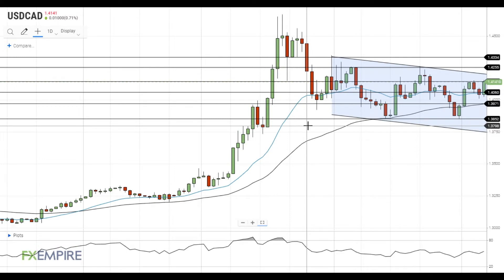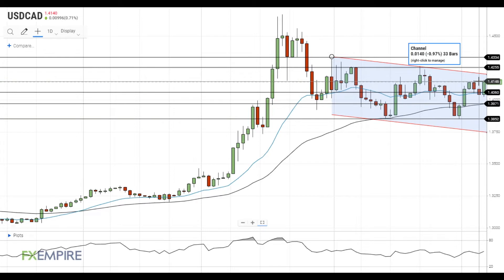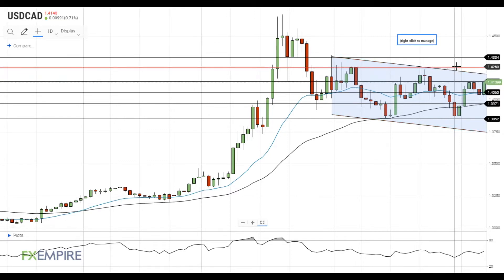Hi, this is Led from FXEmpire. The pair is trying to get above the nearest resistance at 1.4150. In case this attempt is successful, it will head towards the major resistance level at 1.4250.